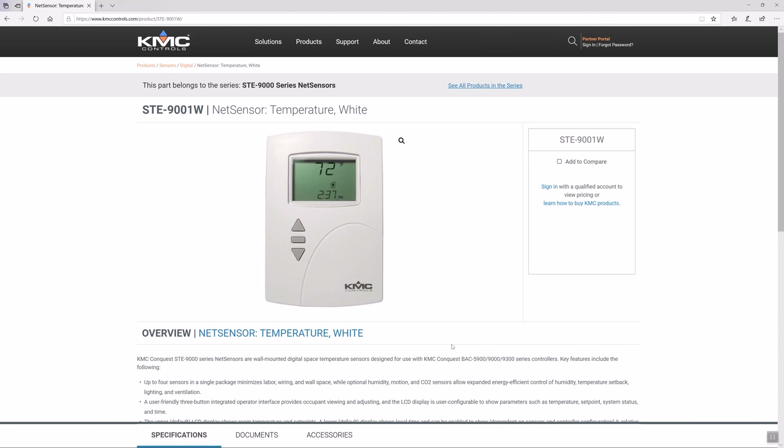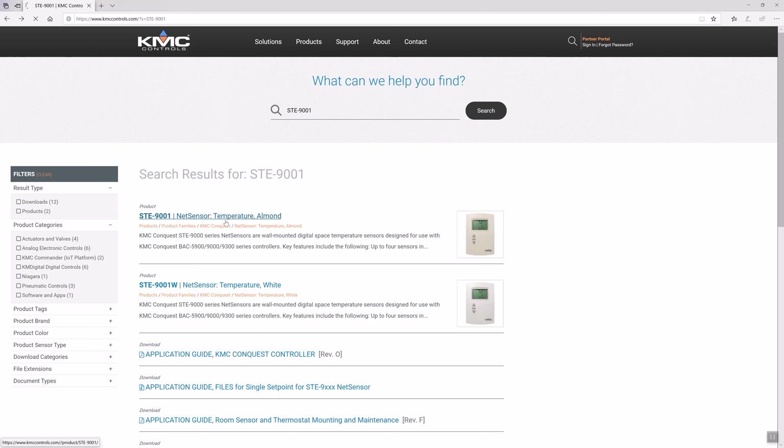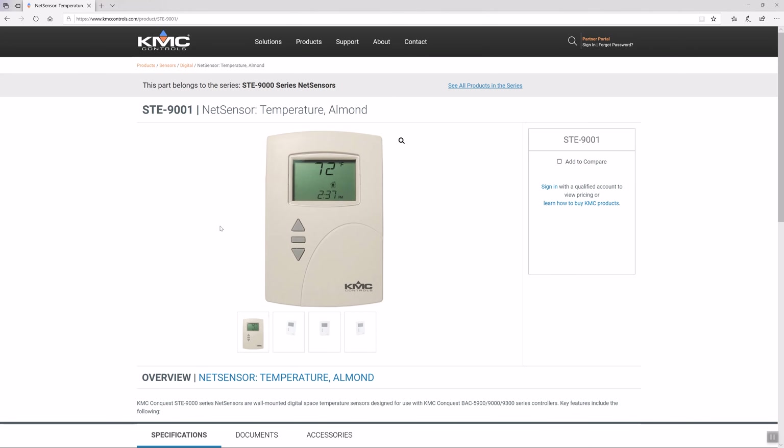All models in our SDE 9000 series come in two colors: white, indicated by a W added to the end of the model number, and light almond.